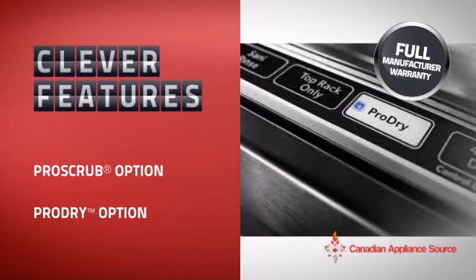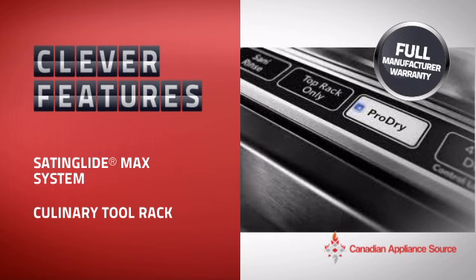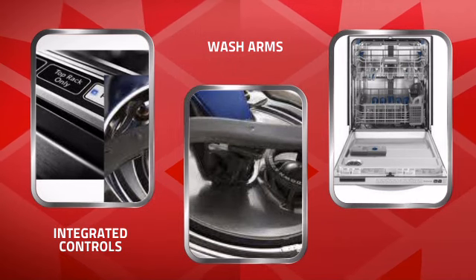With plenty of clever features that help you get spotless dishes with less effort, plus a reliable manufacturer warranty, it's the optimal choice for many customers. Just take a look at what it is offering you and you'll understand why.